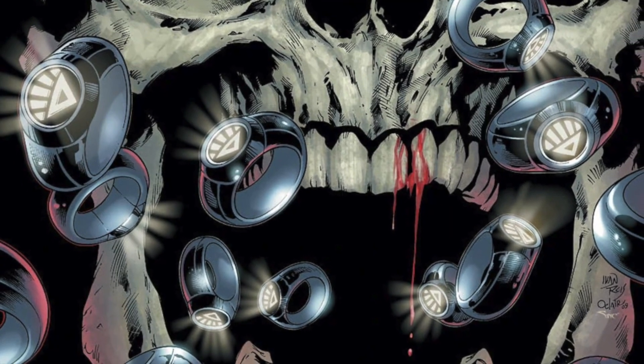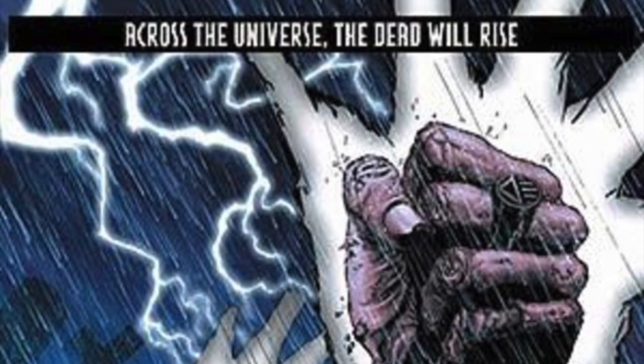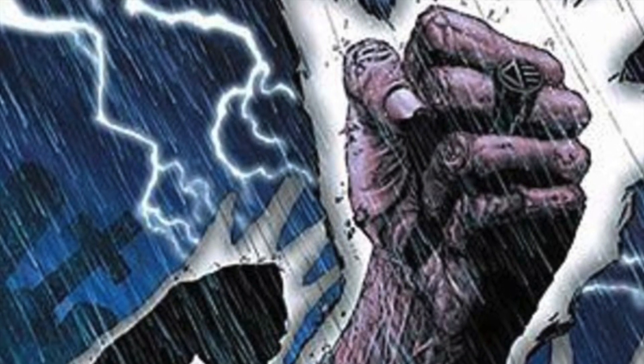Everyone is about to rise because the Blackest Night is coming to McFarlane Toys' DC Multiverse and I'm actually pretty excited. I really like the event — zombie superheroes, you know, the superheroes go zombies. Pretty much DC's answer to Marvel Zombies — not quite zombies, more so dead things brought back to life, but their personalities are there, kinda sorta.